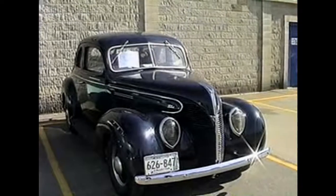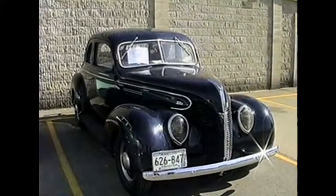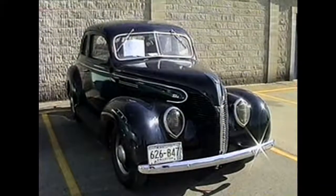The next vehicles we're going to take a look at — motorized vehicles, toys — are the couple of motorcycles that are here today, and that will pretty much conclude our show.